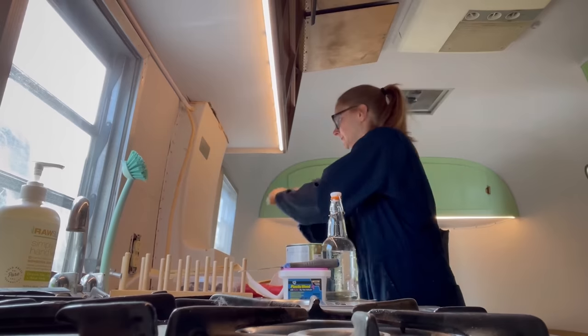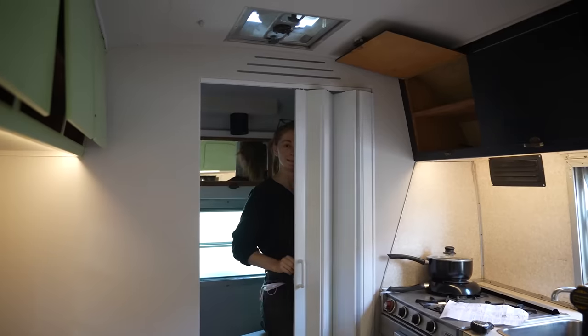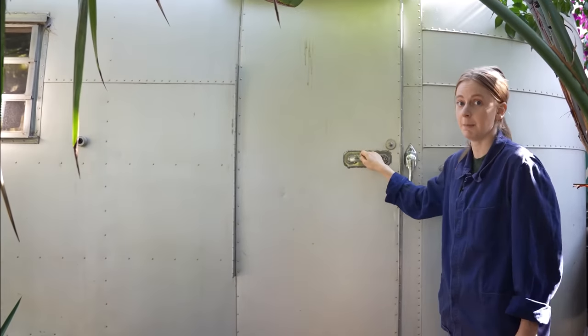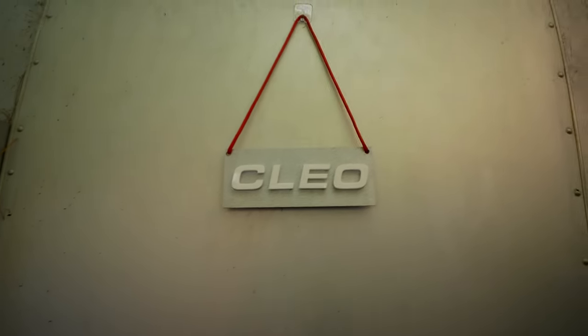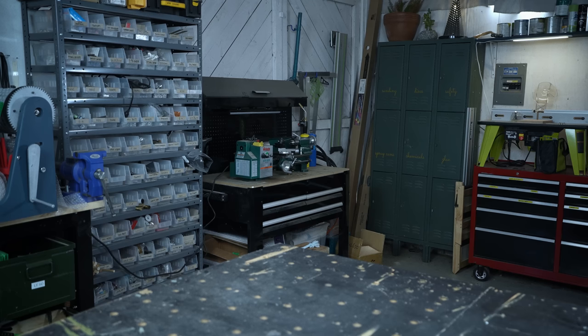I just woke up in LA and I'm staying with my friend Simone. And if you watch Simone's videos, you might recognize where I'm staying — I've named it camp one. I've genuinely never been more excited for a day. This job is great. Simone is the absolute cutest. I go over to Simone's workshop. Hello, hello. Hi.